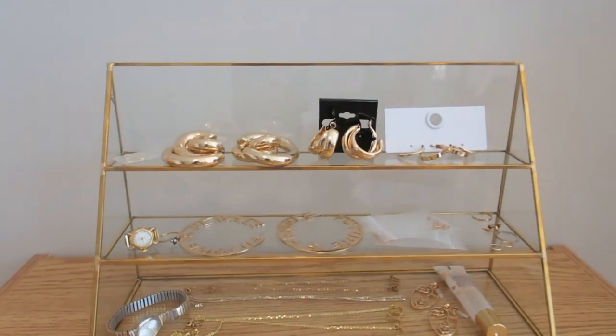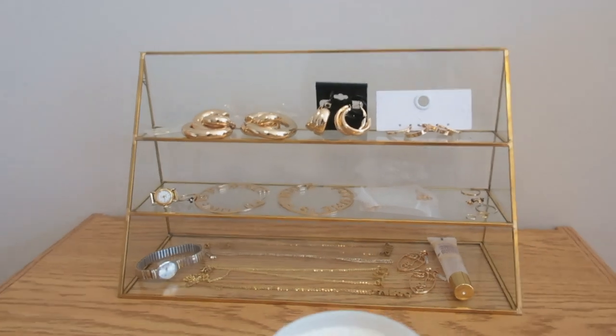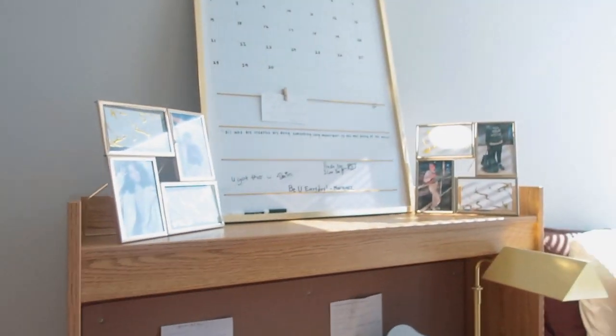I got this stand from Amazon — most of the stuff in the room tour is from Amazon. We have a little trash can right here that I got from Target, and then we move over here to my desk area.